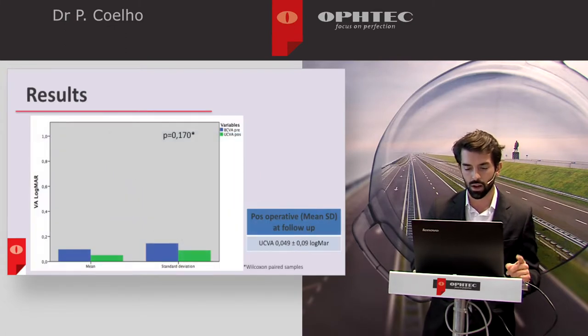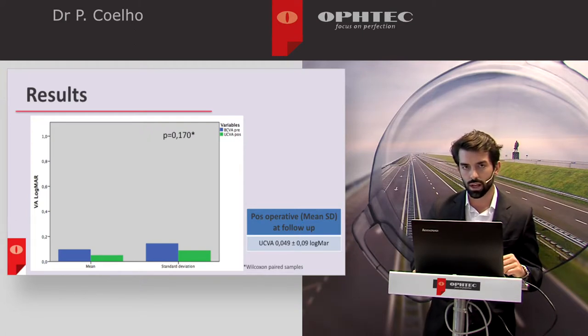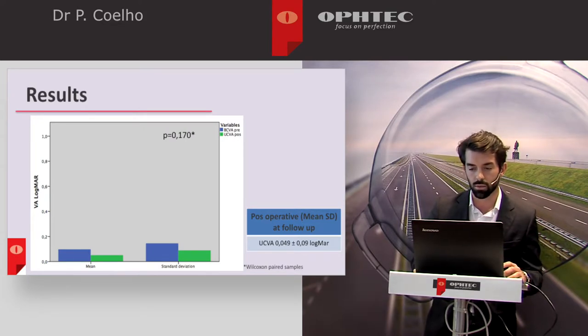When comparing best corrected visual acuity pre-operatively with the uncorrected visual acuity after surgery, we noticed that there was no statistically significant difference, which was an expected result and demonstrates the safety of the procedure.